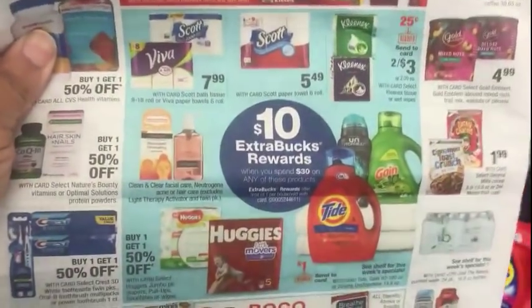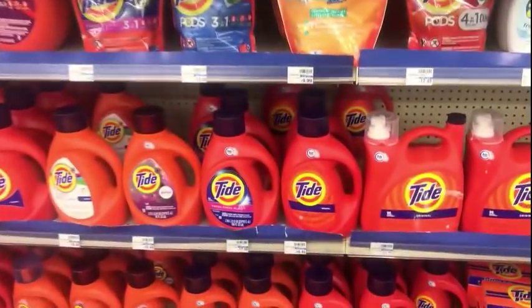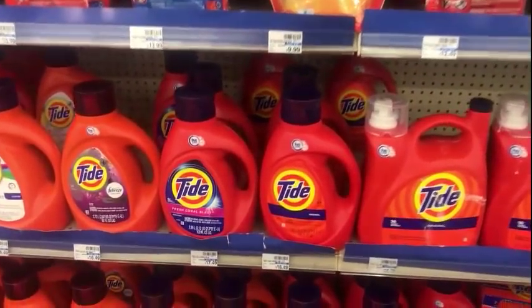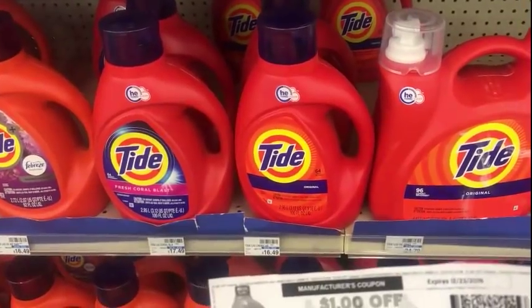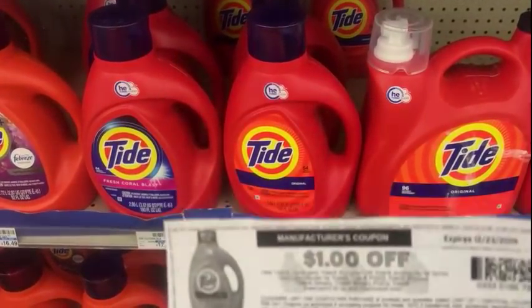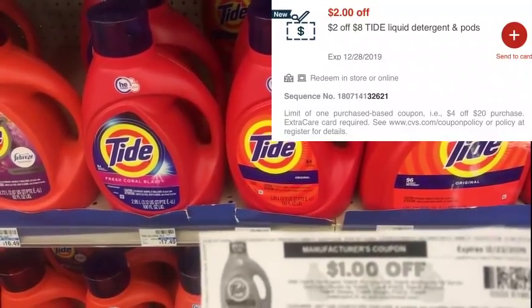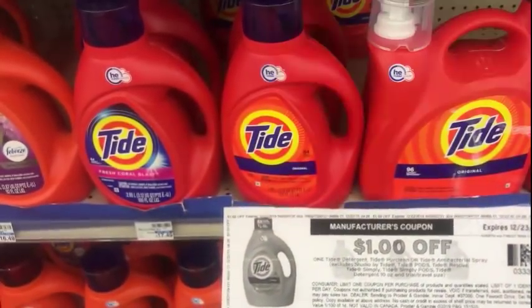The first deal I'm going to do is spend $30 to get $10 ECBs. I'm going to pick up the Tide — it's $12.99. I have a $1 coupon that I printed from Brandsavers.com, which will make it $11.99, which is regular price everywhere else. I also have a $2 off of $8 CVS CRT for Tide, so that would be $3 off that bottle of Tide.